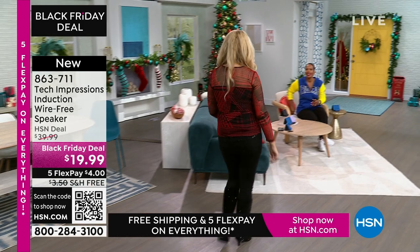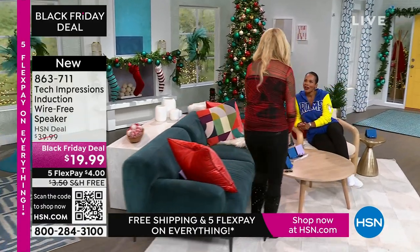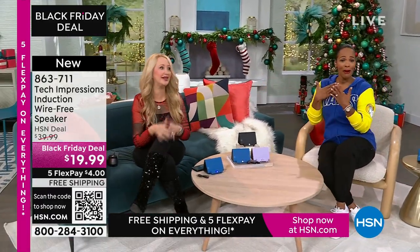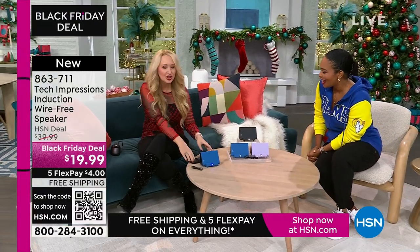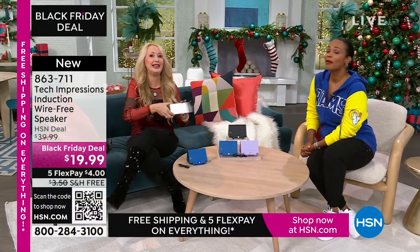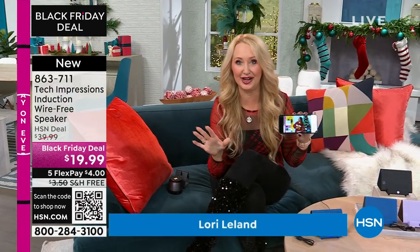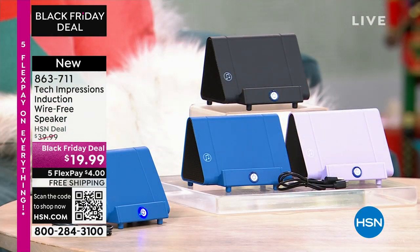Lori Leland is joining us on this Thanksgiving afternoon. I'm thankful for you and all of our viewers and these incredible items. This is the easiest way to shop, and we love this brand-new technology from Tech Impressions — one of our huge brands here at HSN. Real-world solutions that work beautifully to solve everyday problems. This speaker is not only gorgeous, it's super practical.